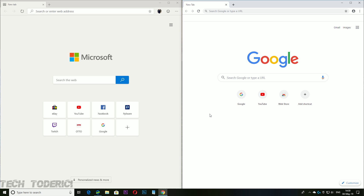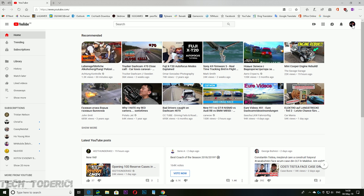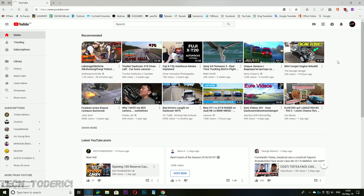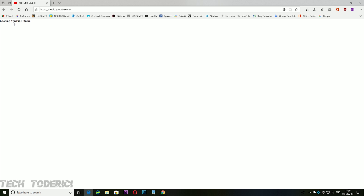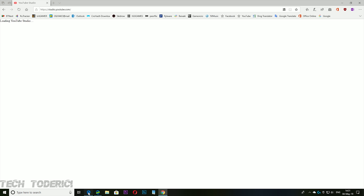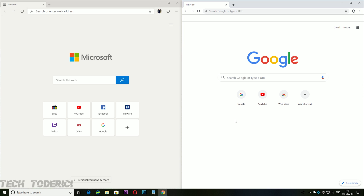You can see that today just by going into YouTube — it loads very slowly. If you go into YouTube Studio Beta, it takes a lot of time and you have to see 'Loading YouTube Studio.' In the newer Microsoft Edge Chromium or Google Chrome, you don't get that loading screen.